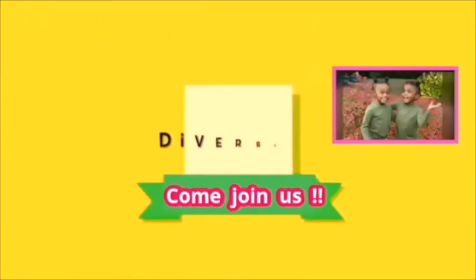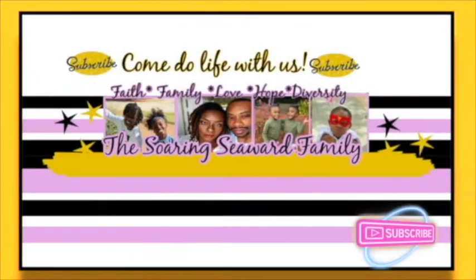Time to press pause on all that unhealthy eating because Jump Start January starts right now! Hey everyone, welcome back to our channel, the Soren Seward Family. I'm Ivy. Thank you for joining us for Jump Start January. If you're new here, go ahead and smash that subscribe button and ring that notification bell so you can be notified whenever we upload. We don't only do weight loss on this channel — we do life.